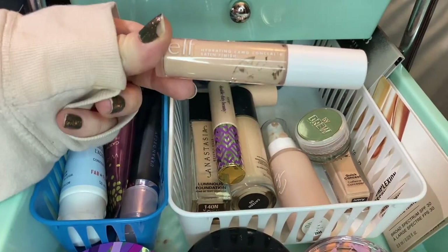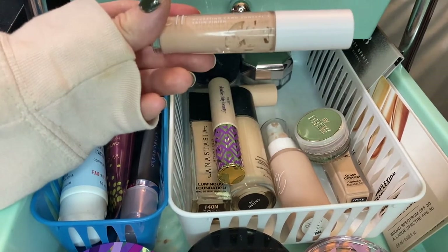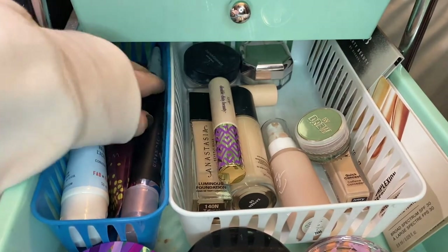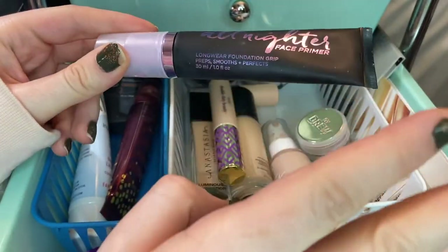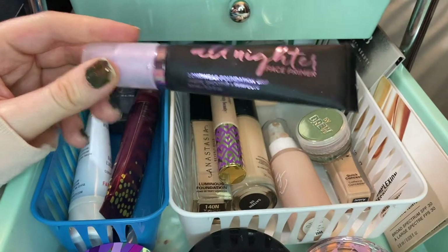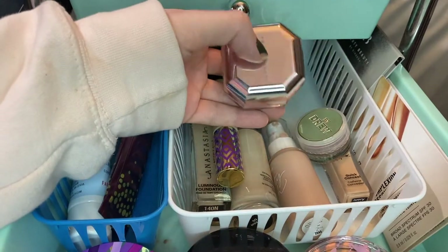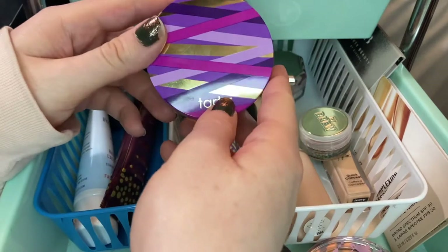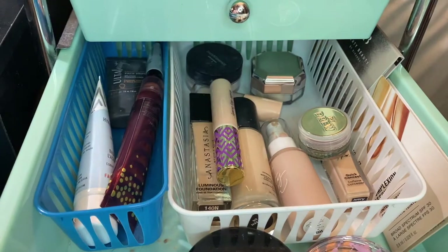For concealer, I want to pull out my e.l.f. Hydrant and Camo Concealer in the shade Fair Beige — I would like to pan it in 2021 so I'm starting it out with a bang. For primers, I'm going to pull out my Urban Decay All Nighter Primer, which I haven't used in a while, just to supplement the bareMinerals silicone primer I already have out. For powder, this month I'm pulling out my Tarte Shape Tape Setting Powder — just a really great setting powder, rotating through with no particular rhyme or reason.